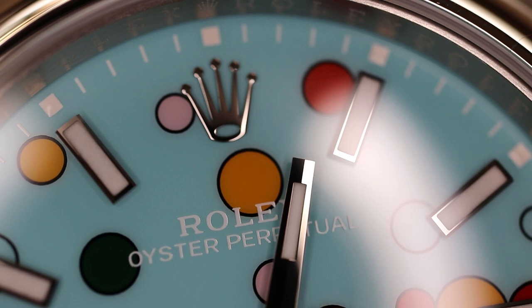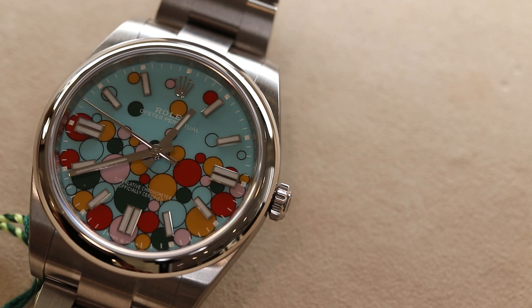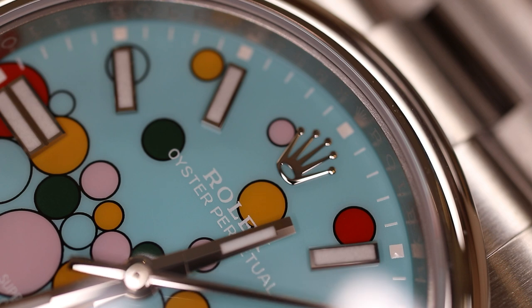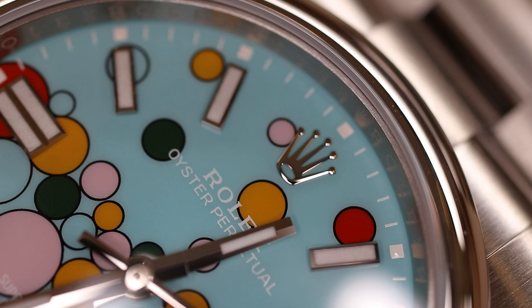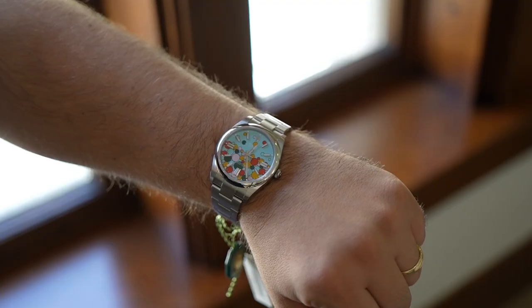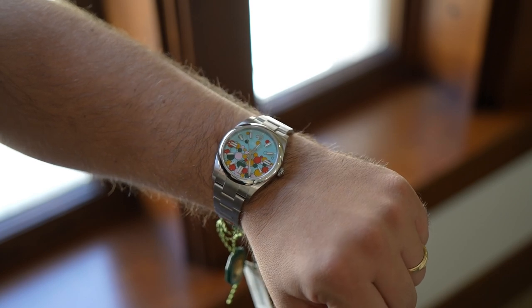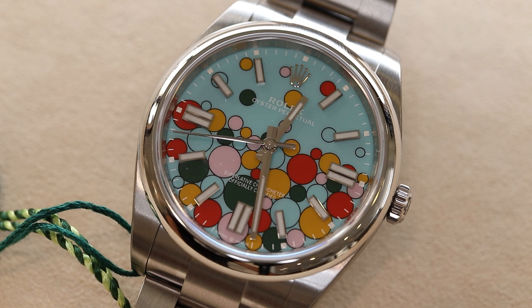Could I be wrong? Absolutely — and I hope that I am, because imagine Rolex does the opposite of what everybody thinks. Imagine if they flooded the market and anybody who wanted a Celebration Dial could pick one up new from the authorized dealer, and they made this for five, six, eight years. I think that would be cool, because only people who really want it because they identify with the concept and the execution would be buying it. All the people who speculate about making an easy $10,000 or $20,000 on a flip would not be interested, and the value on the secondary market just wouldn't be as enticing.